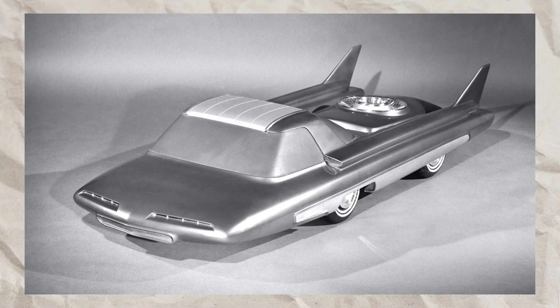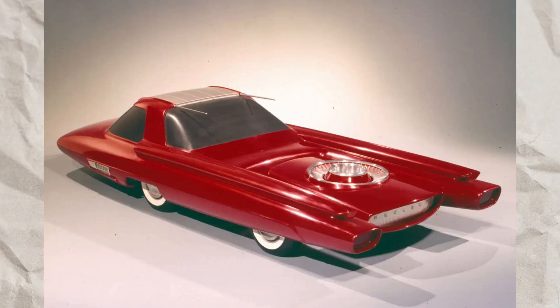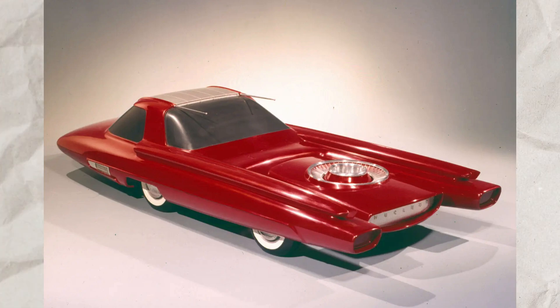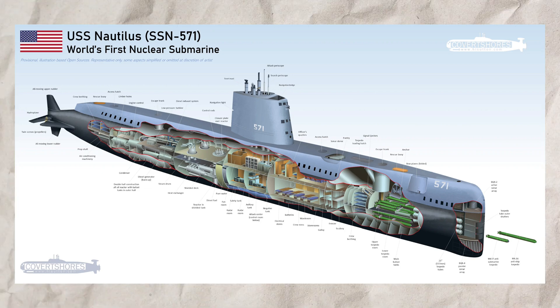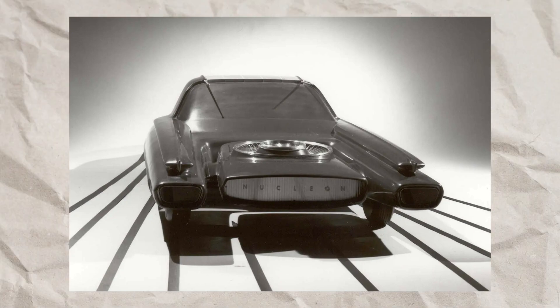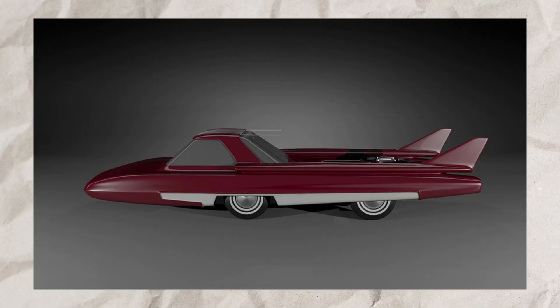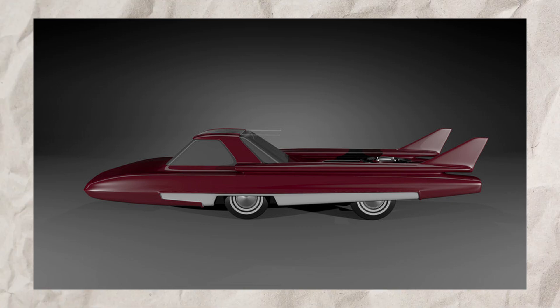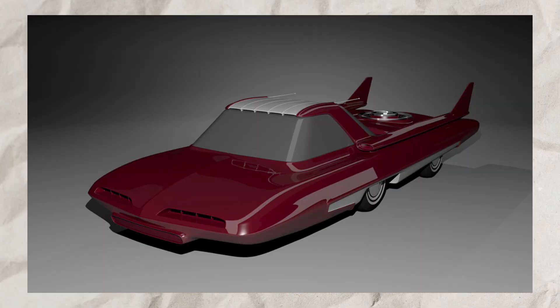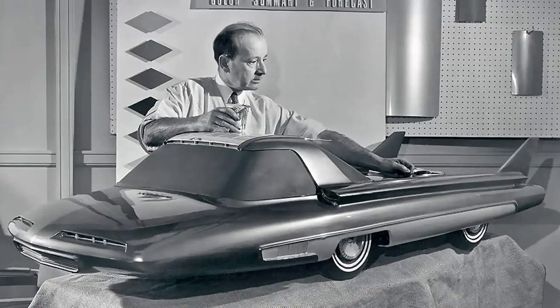The Ford Nucleon, a product of its time, symbolized the atomic age's optimism and the era's naivety regarding the future of nuclear power. Despite the promising start with nuclear-powered ships like the USS Nautilus and NS Savannah, the realization of nuclear-powered cars faced insurmountable challenges, including safety concerns, the complexity of miniaturizing reactors, and efficient waste heat management. Thus, while the concept of the Ford Nucleon was a fascinating glimpse into a future that never materialized, it remains an iconic representation of mid-20th century innovation and imagination.